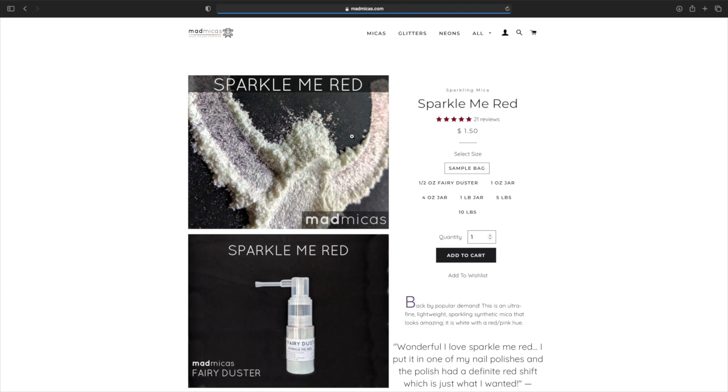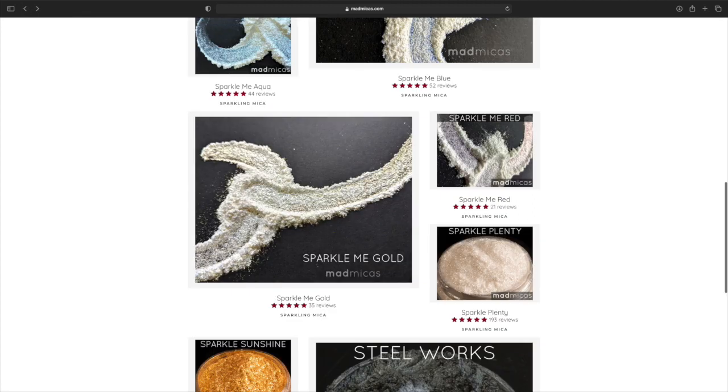Sparkle Me Red — so it's like a little red, a little purple here. Looks like all of these are going to be higher — and these are next level.